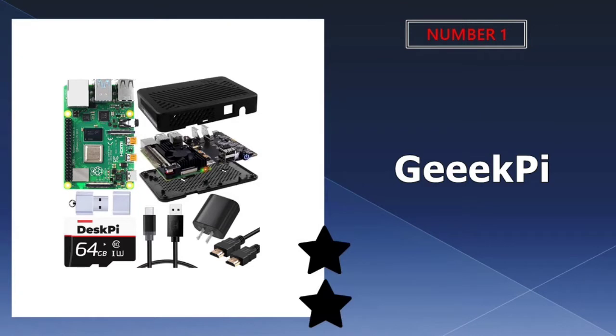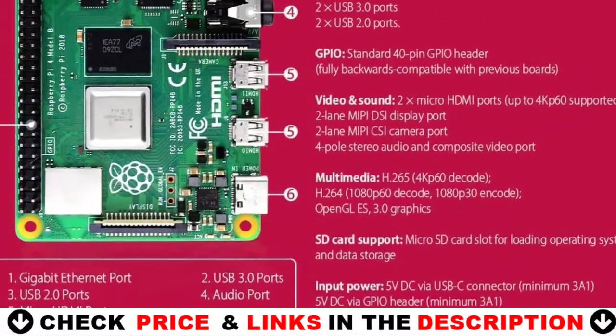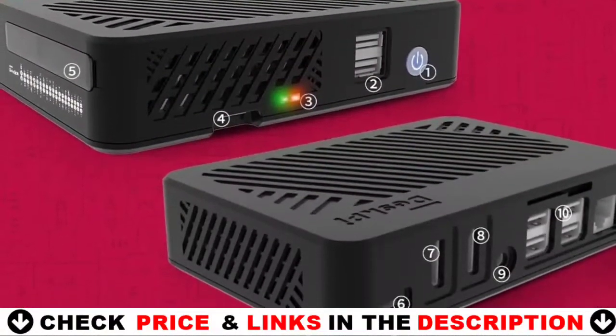Our number one pick is the Geek Pie Raspberry Pi Desk Lite, a lightweight version of the Desk Pie case for Raspberry Pi 4B. It is driver compatible with Desk Pie Pro, designed with all ports on the back, and can be used as a set-top box. It features a built-in heat sink with a PWM fan.